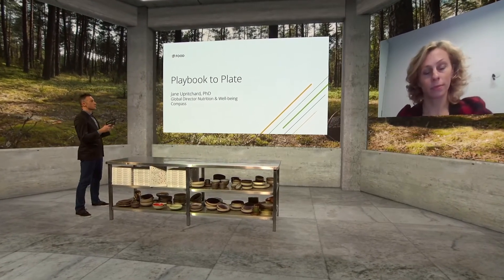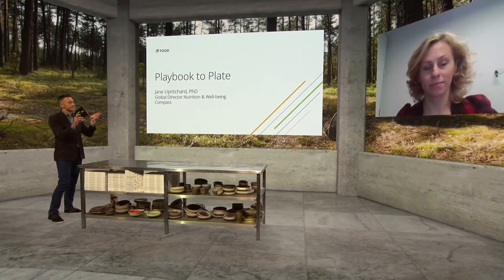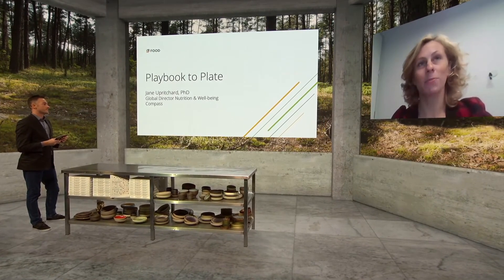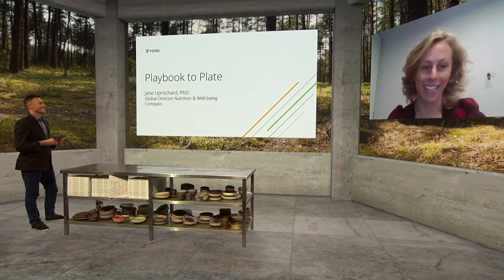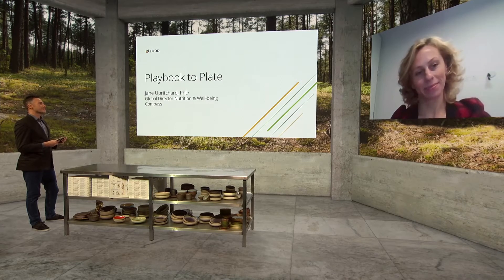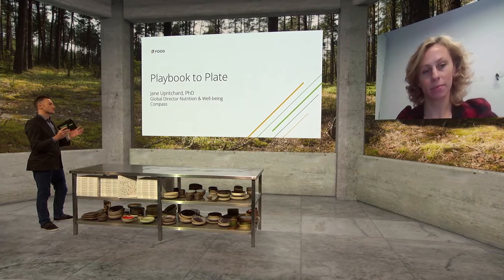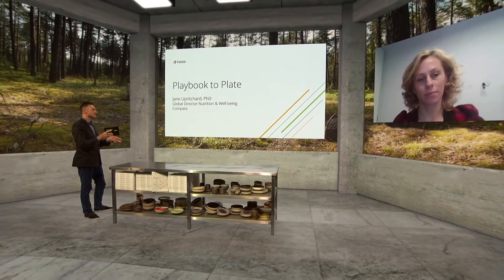The moderator notes this is what Google does really well — connecting the right metadata with the right search results. Sophie agrees the team is very good at using their data to have an impact, and the moderator reflects this is the way forward to connect people with a healthier, plant-based lifestyle.